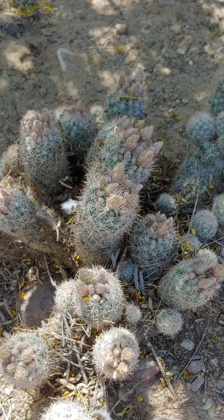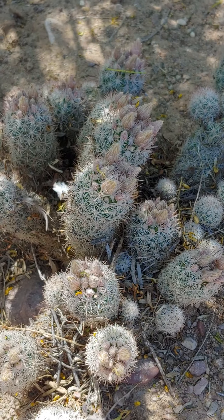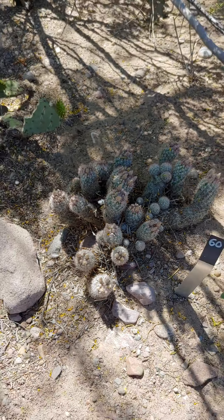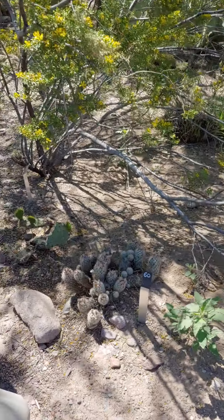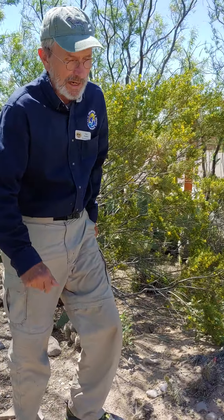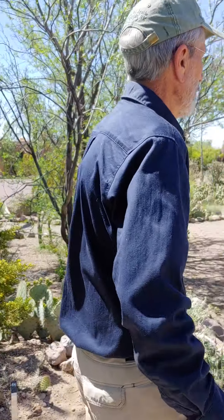This is called Corifantha vivipera. It's a species found in Arizona, and it's interesting because it takes multiple forms — there are multiple varieties. We're going to look at another variety in just a minute.